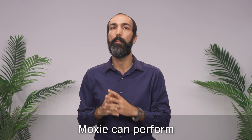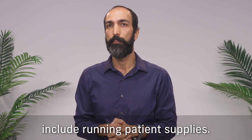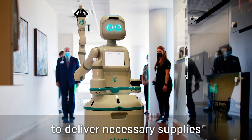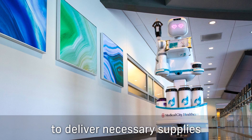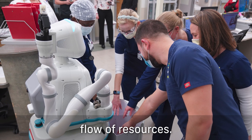Some of the key tasks MOXIE can perform include running patient supplies. MOXIE can navigate hospital corridors to deliver necessary supplies to patient rooms, ensuring a smooth and efficient flow of resources.